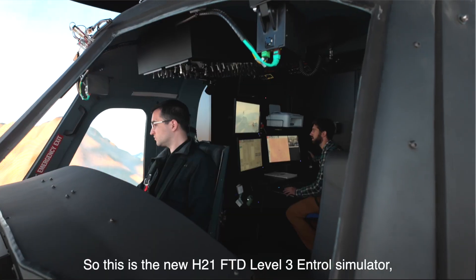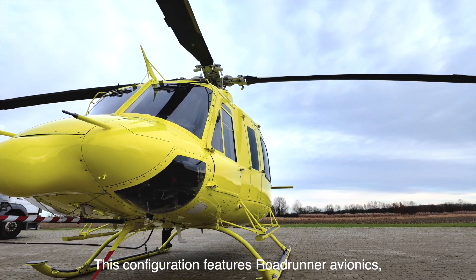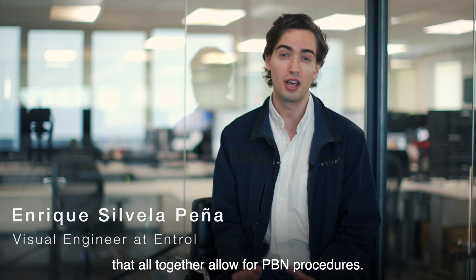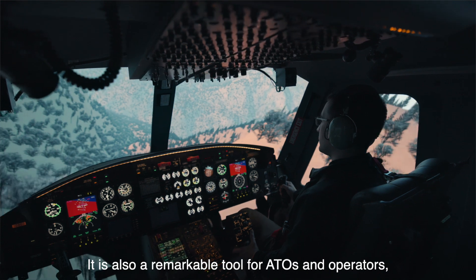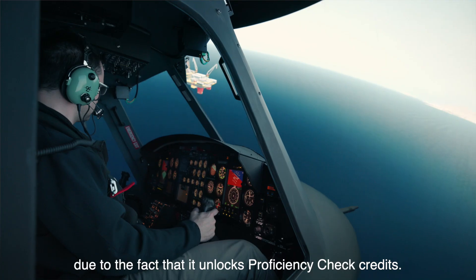This is the new H21 FTD level 3 Antwerp simulator based on the Bell 412 EP. This configuration features Roadrunner avionics as well as dual Garmin GTMs that together allow for PBN procedures. It is also a remarkable tool for ATOs and operators due to the fact that it unlocks proficiency check credits.